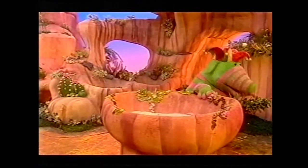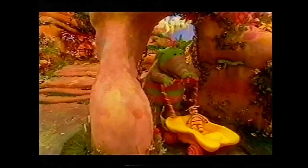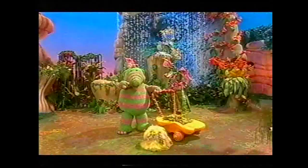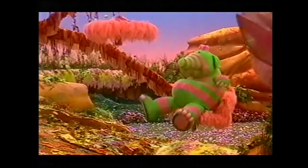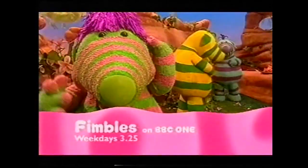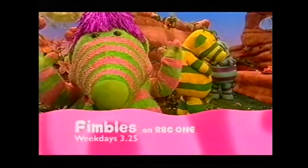Say hello to baby Pom. Pom, hi! Pom finds a fine leaf. Hello. Discover the Fimbles, weekdays at 3:25. See CBeebies on BBC One.